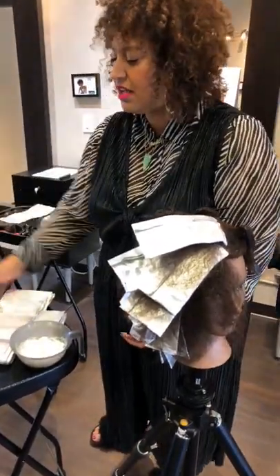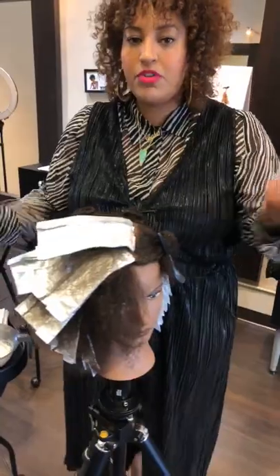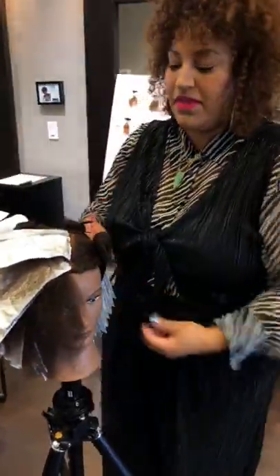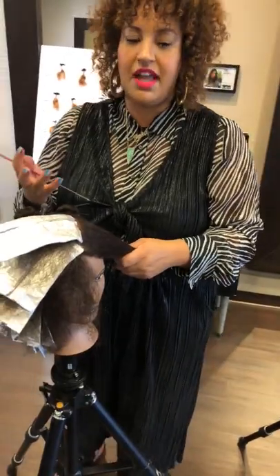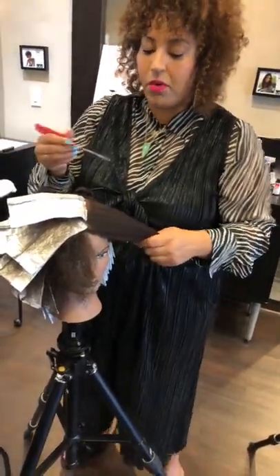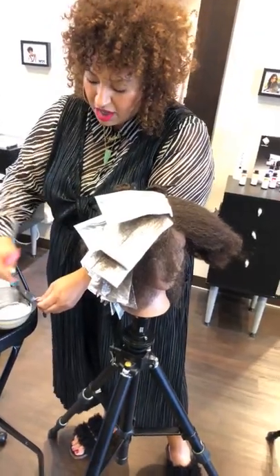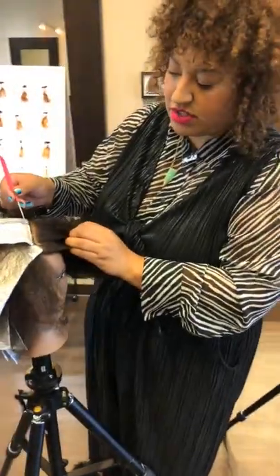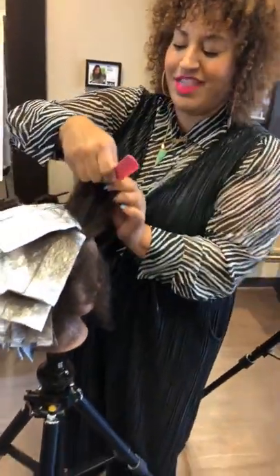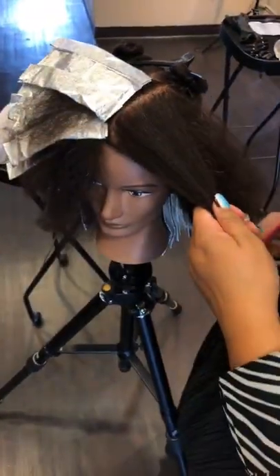Curly hair's elasticity — its ability to stretch and retract — is why we love it, right? It always has that boing and bounce. So when you're using lightener on the hair, you want to be really conscious of that elasticity. Using a lower volume of developer is really important because it gives you more integrity long term in the hair. 10 volume will get you those levels of lift; you just have to be a little more patient and meticulous in your application.